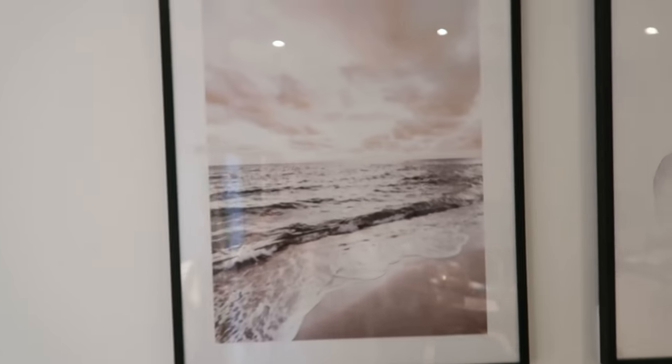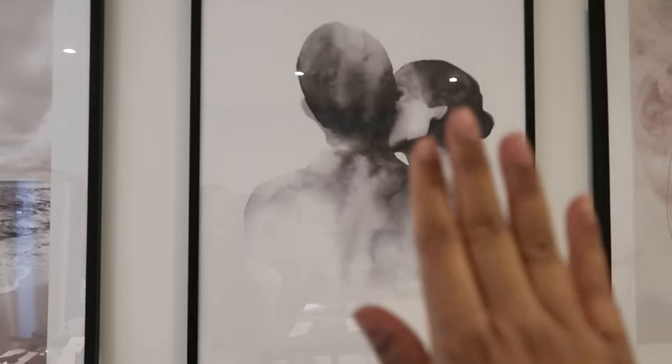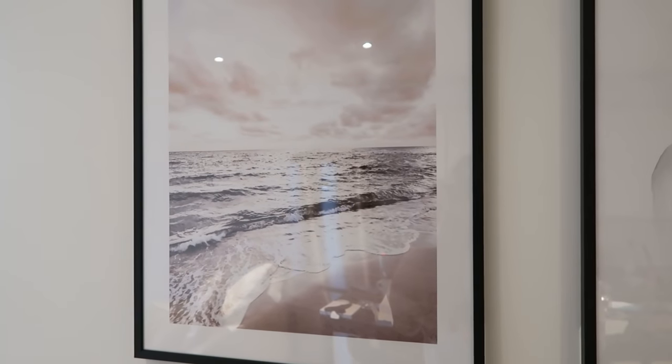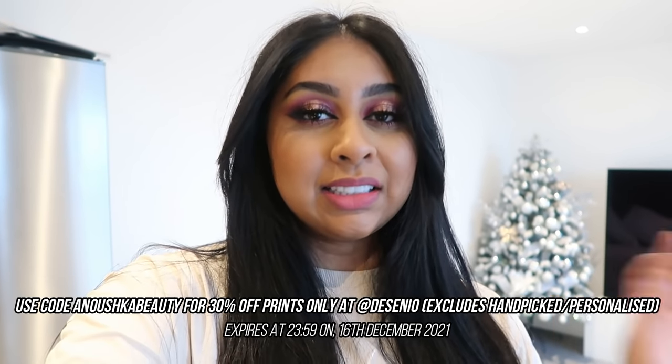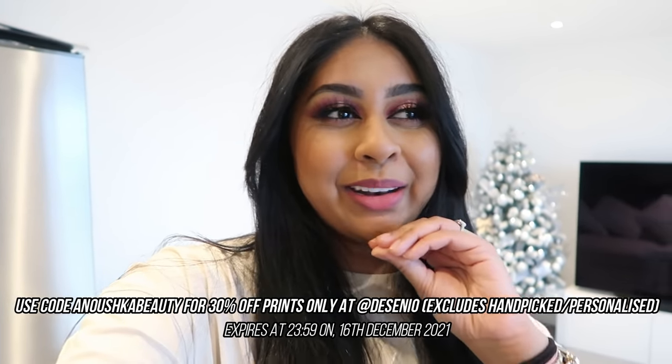I'll show you a close-up — they're huge. I love how big these are. This one's my favorite, and the beach one — it just has such nice vibes. Then we added this abstract one. I have an exclusive discount code for you guys: 'anushkabeauty' — that gives you 30% off all prints at Decenio. It excludes hand-picked and personalized prints, but you'll get a good 30% off, which is an amazing deal. I definitely recommend them. I'll leave my links and discount code in the info box if you want to grab some Decenio prints.